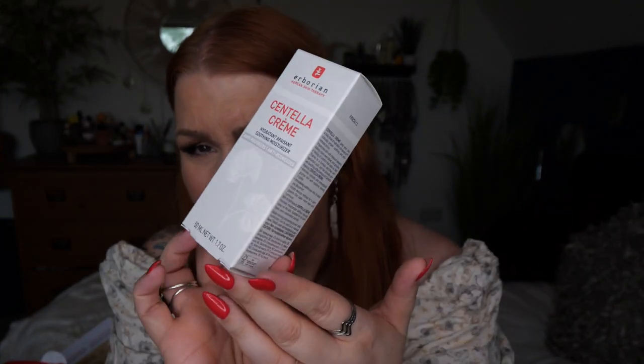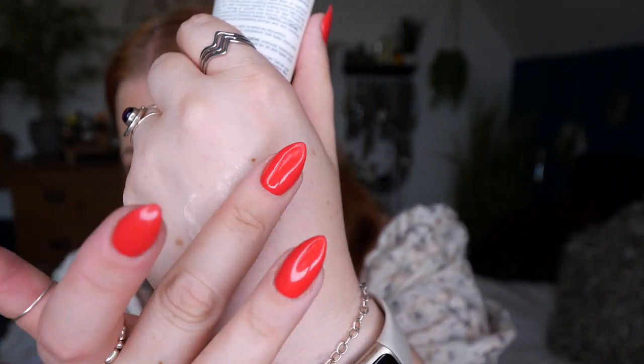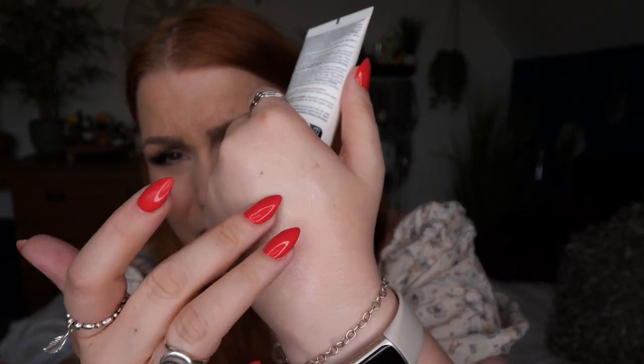Starting with a brand new moisturizer — the Centella Cream, a soothing anti-redness moisturizer, perfect for me as I have what I think is undiagnosed rosacea. I flush super easily with the slightest touch to my face and my skin is red across the middle without makeup. This new cream harnesses the power of centella to reduce redness and calm inflammation with an added boost of hyaluronic acid, leaving skin comfortable, hydrated, and soothed. It feels really nice — lightweight, no scent.